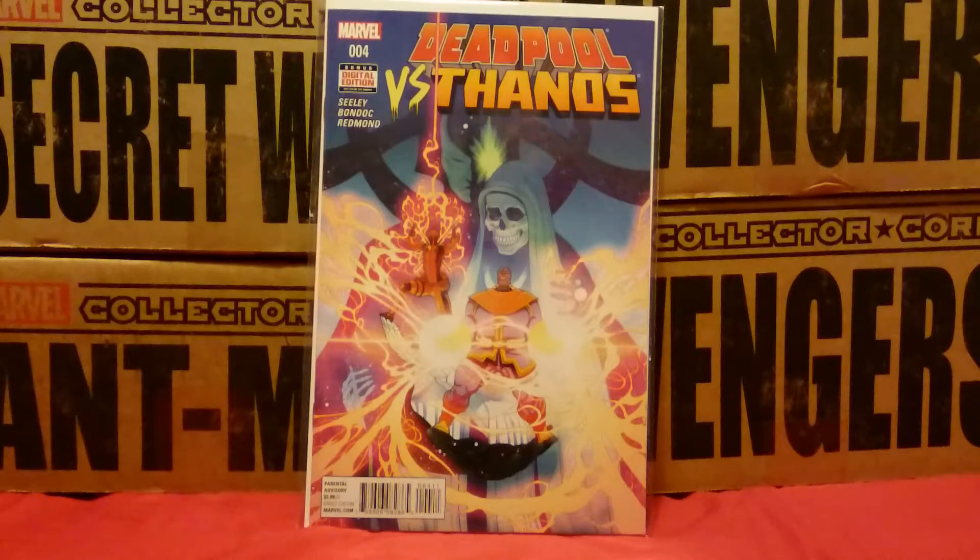What's up YouTube? This is Painies Comics. I've got another haul video for you today.